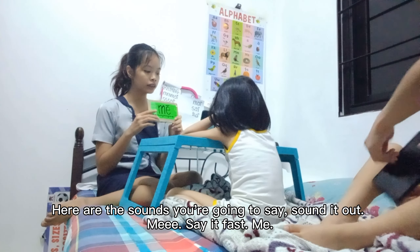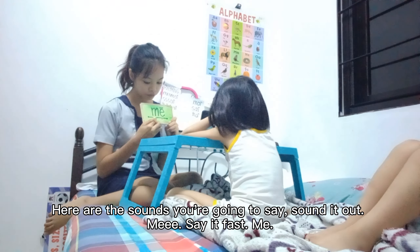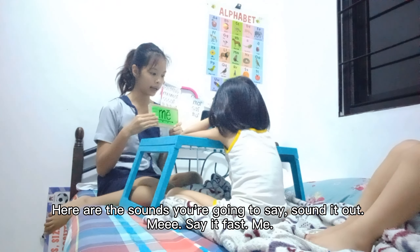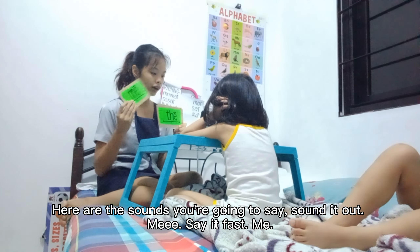Here are the sounds you're going to read. Sound it out. Say it fast. What word? Yeah, good job.